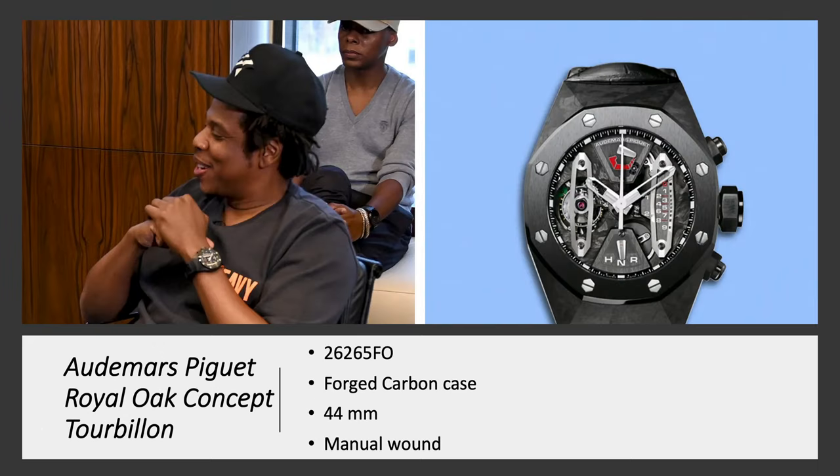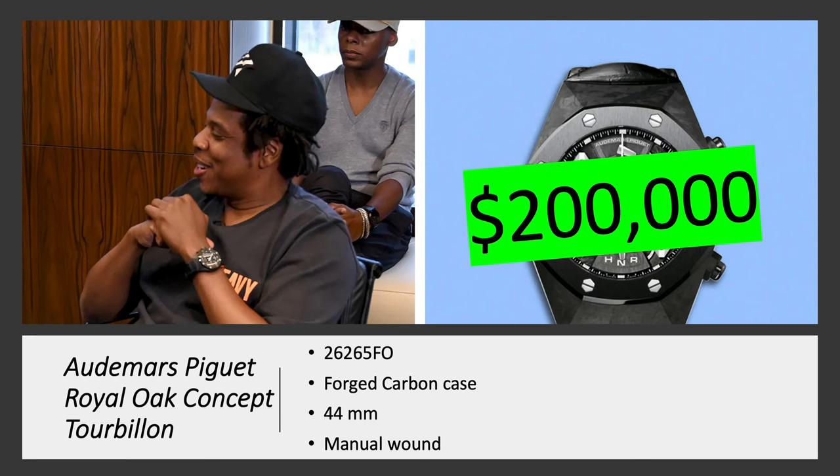Audemars Piguet Royal Oak Concept Tourbillon — this is exactly the same watch we talked about at the beginning of the video, but this one has a forged carbon case instead of gold. It's the 26265FO, 44 millimeters, with a manual-wound tourbillon movement. It's worth about $200,000 right now.